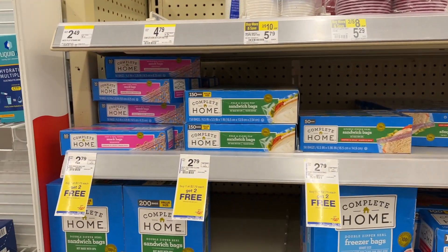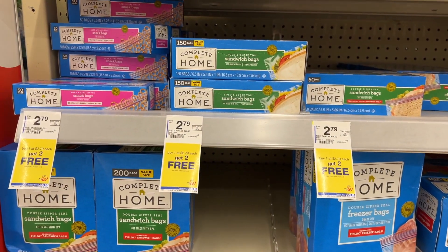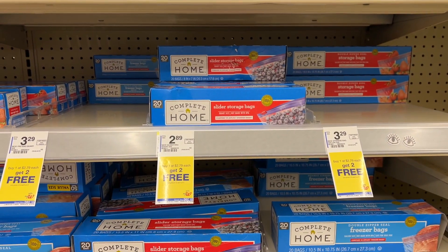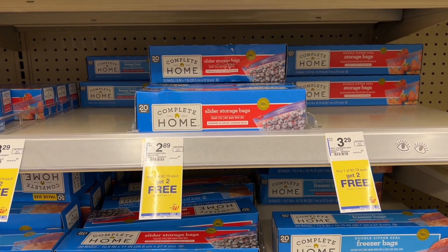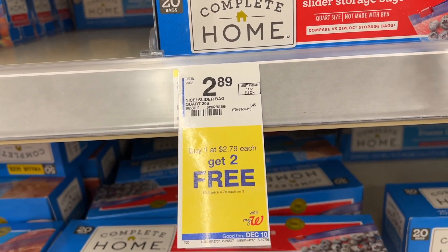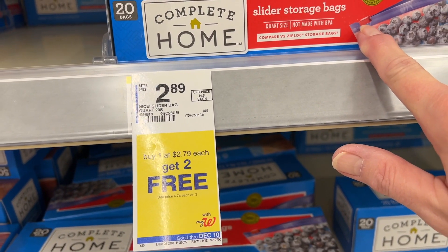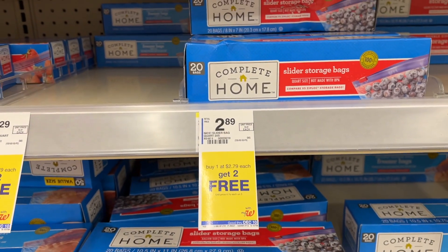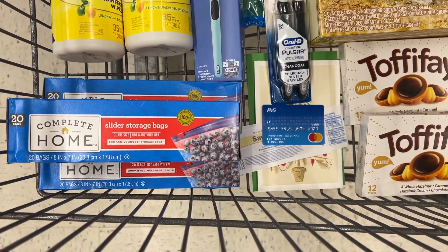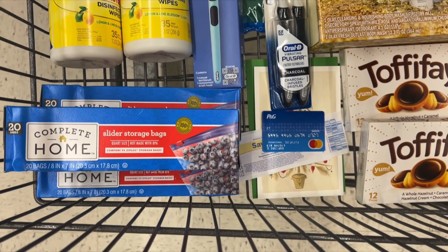I do think this is a great deal — the Complete Home baggies are $2.79 and they're buy one, get two free. The slider bags scanned for $2.79 when I picked them up. The slider bags work a lot better since they're more durable than just the regular ones. I'm going to pick up three of those today and that's going to be only about $0.93 each.